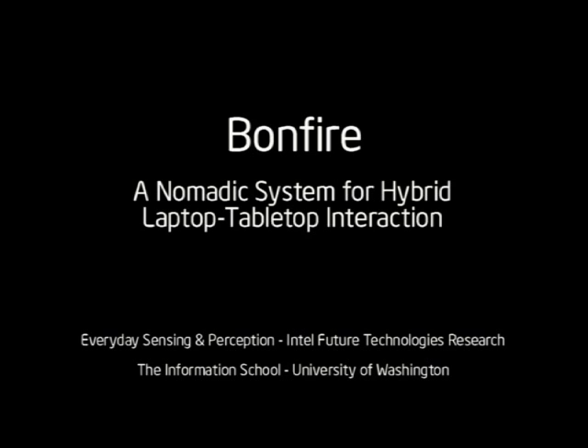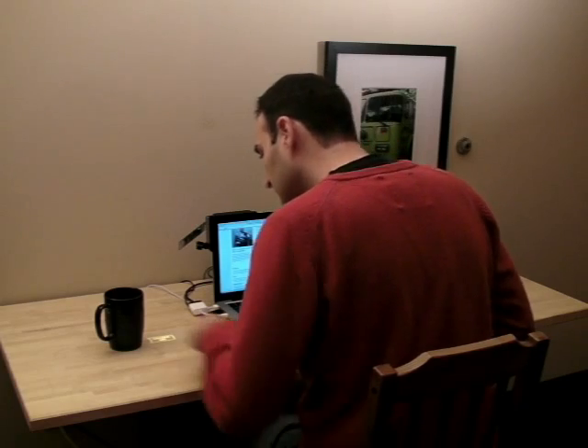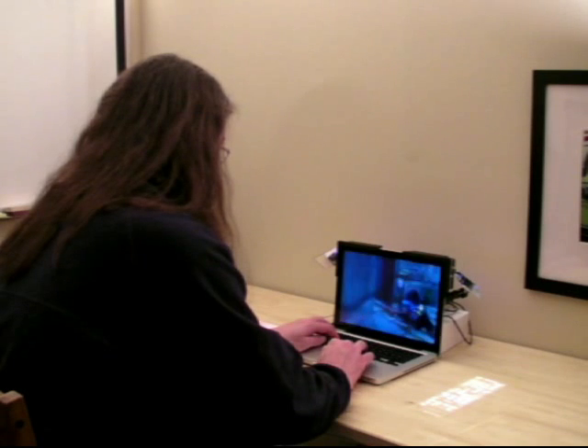We present Bonfire, a nomadic system for hybrid laptop-tabletop interaction. Bonfire integrates microprojectors and cameras into the display of a laptop to enable enhanced interactions.